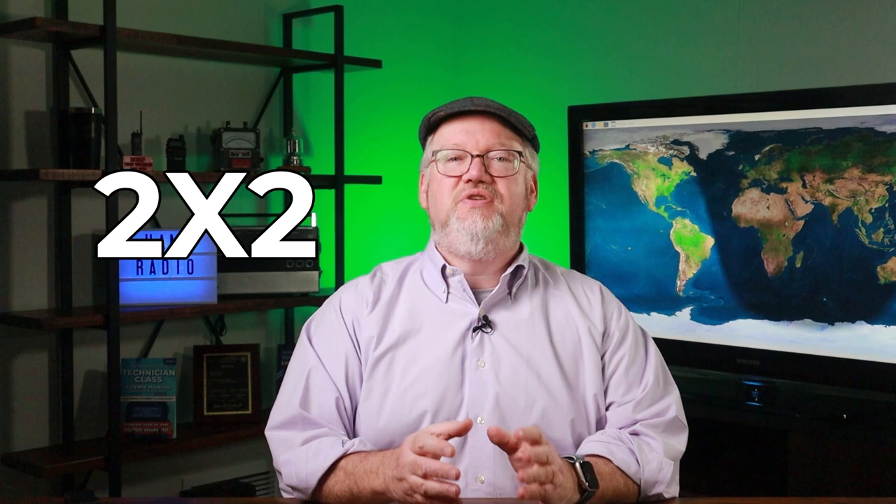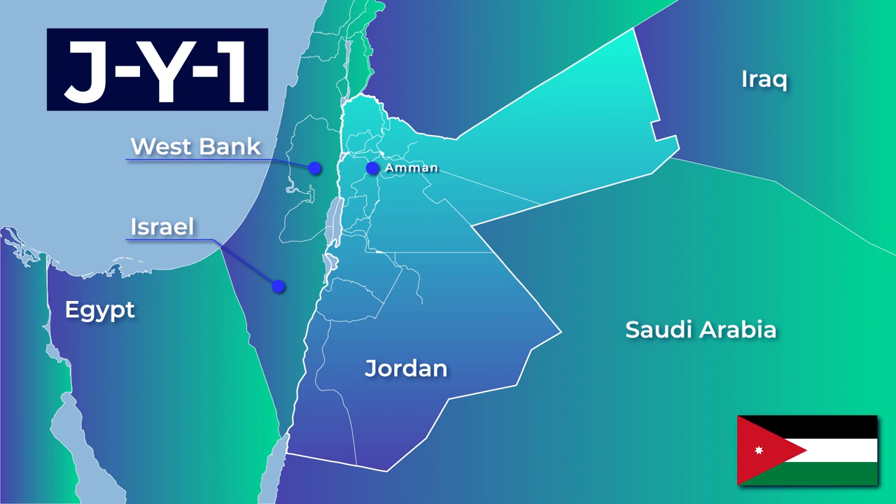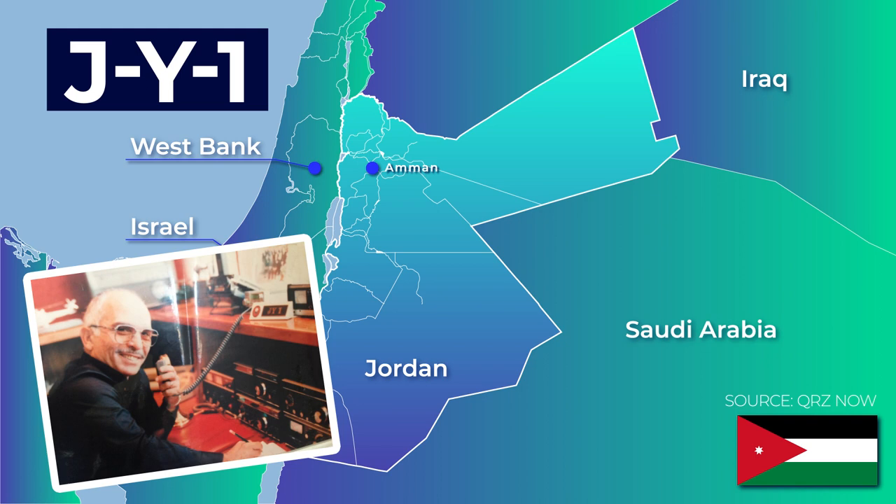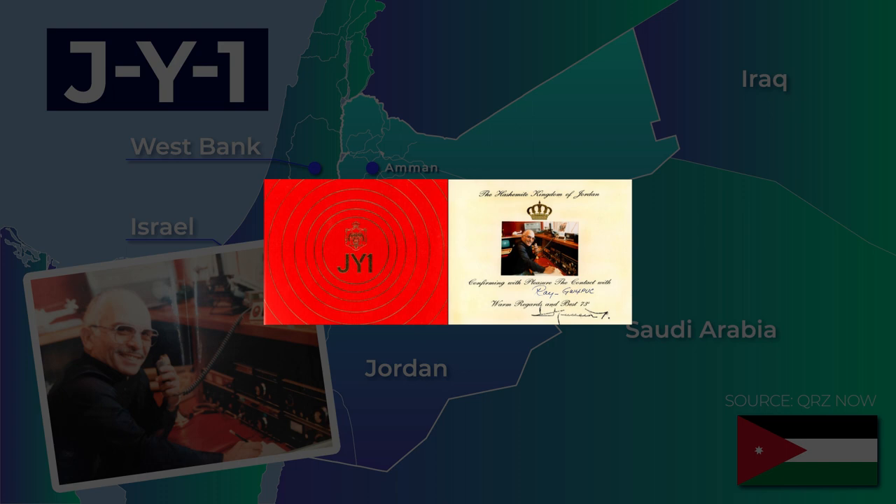There was one call that broke all these rules — this ham assigned themselves the call sign JY1. That's assigned to the country of Jordan, which was run by a ham radio fanatic during the 70s. Everyone wanted to get JY1 in their log to show they made contact with His Majesty King Hussein of Jordan. Once confirmed, you received an elegant QSL card — here's the one Ray GW4PUC received. Assigning yourself the very best call sign in the country is one of those times when it's good to be the king.